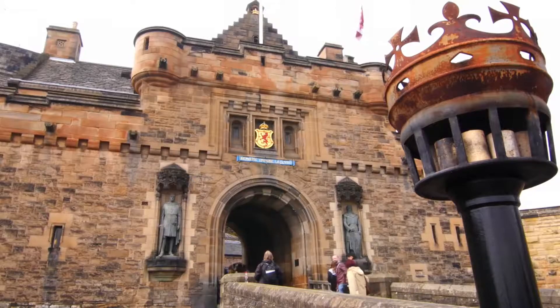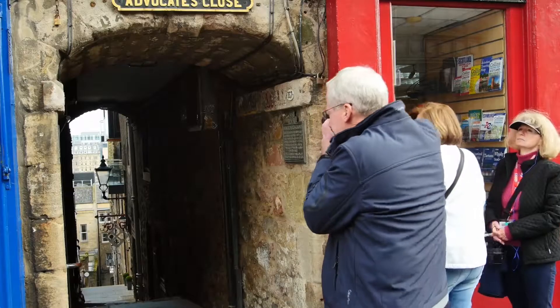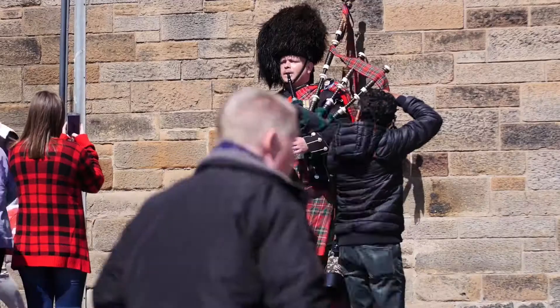Here we are standing at the castle where we have buildings that go back almost a thousand years. Around every corner you get another shot for your camera. We really, really had a great time in Edinburgh — it's not going to be the last time we'll be here, for sure.